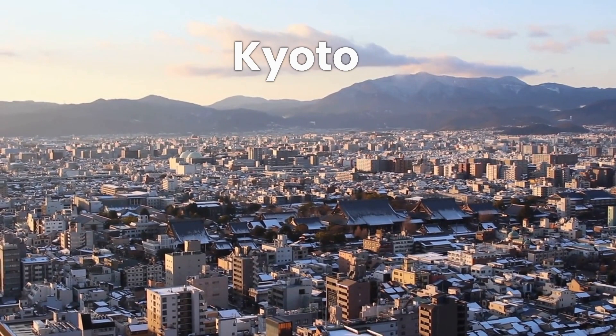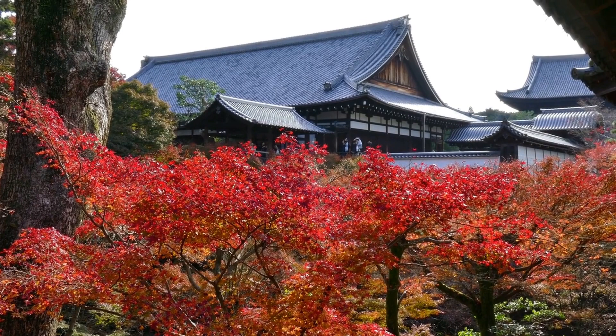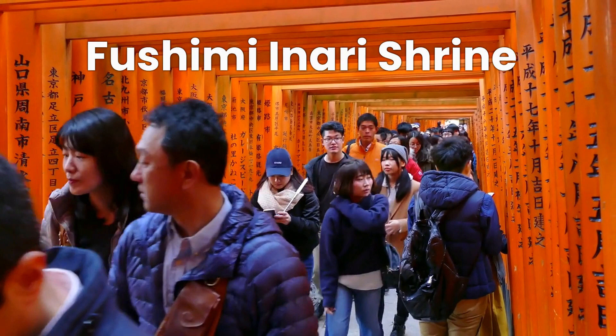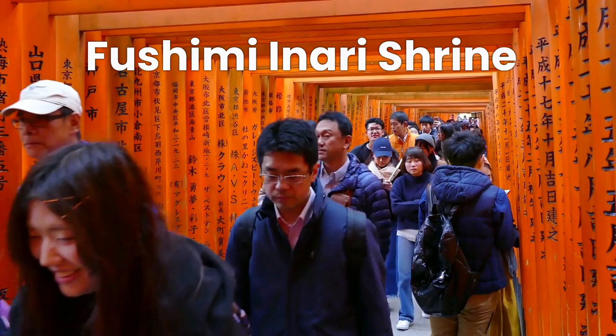Next, we'll head to Kyoto, Japan's ancient capital. Kyoto is known for its well-preserved temples, shrines, and traditional wooden houses. Some of the must-see sites in Kyoto include the Kinkaku-ji, or the Golden Pavilion, and the stunning Fushimi Inari Shrine with its iconic red torii gates.